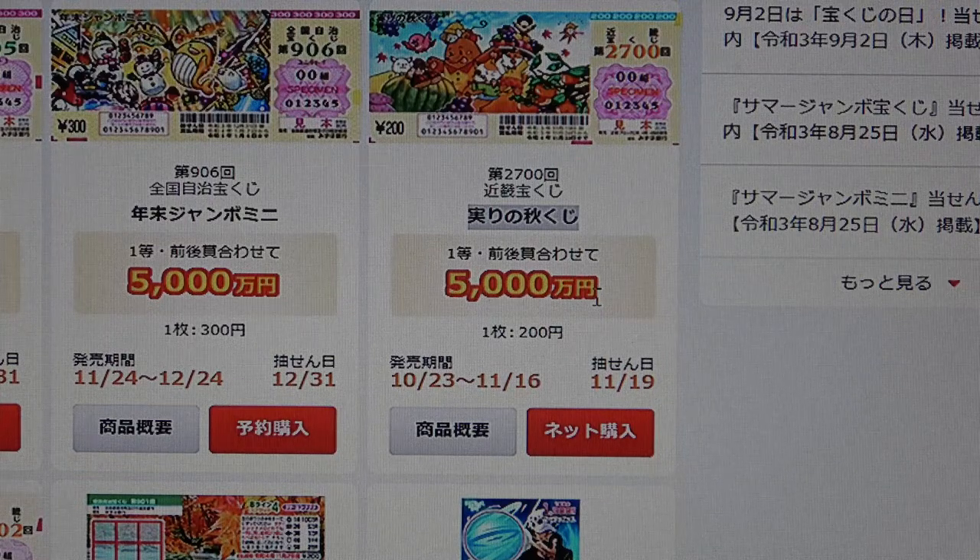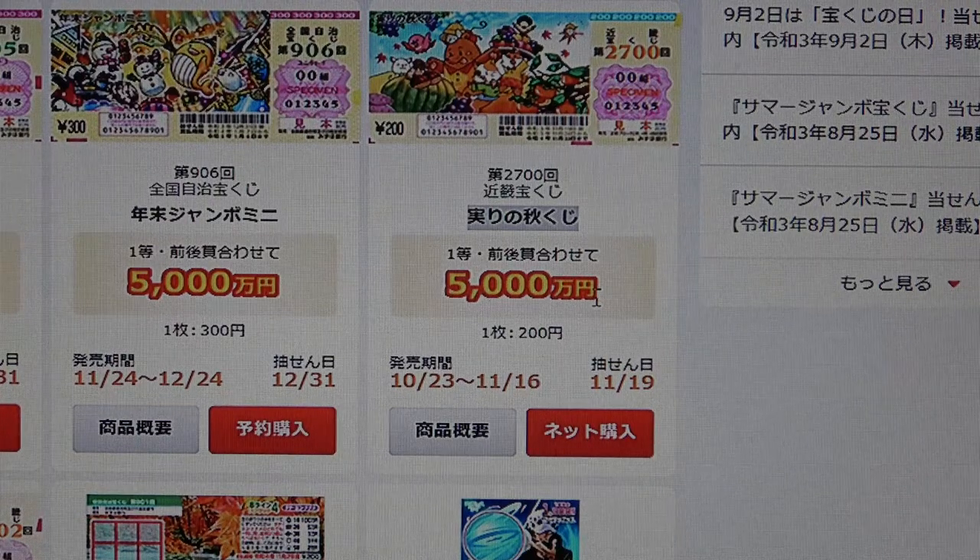If you're interested in playing, it'll only cost you 200 yen for one ticket. If you just want one ticket, you point to the ticket or tell them the number — it'll be listed as one, two, three, four. You should just point to the ticket and say 'ichi mai onegai shimasu.'